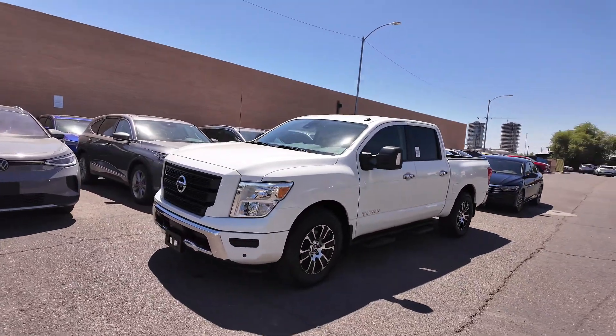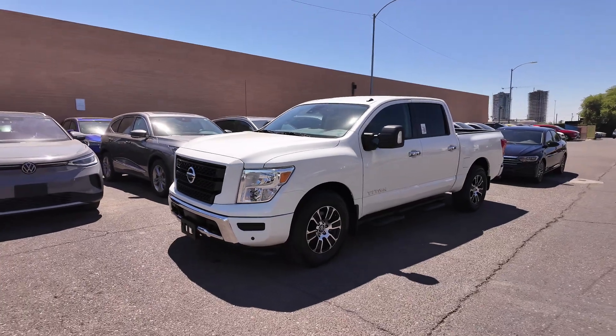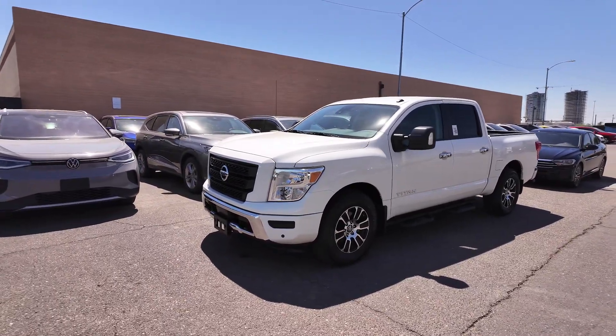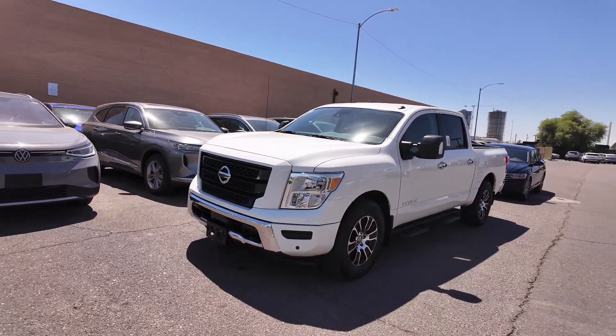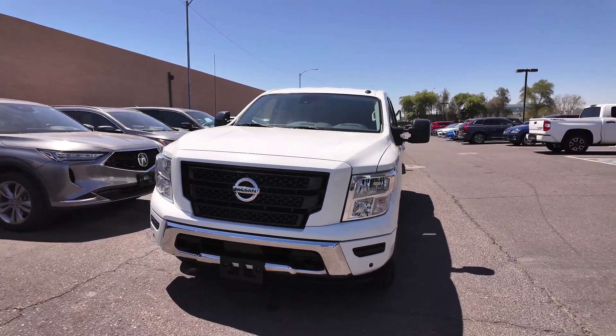Hey guys, right over here we have the 2021 Nissan Titan SV, which comes at a price point of $32,477. It has an odometer reading of 11,913 miles, rear wheel drive, 5.6 liter, 8 cylinder engine.